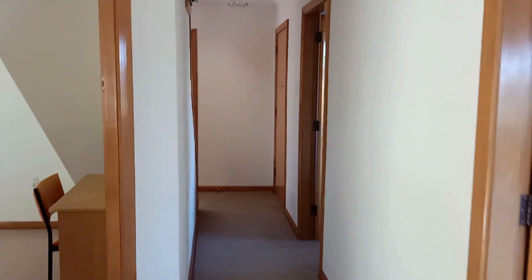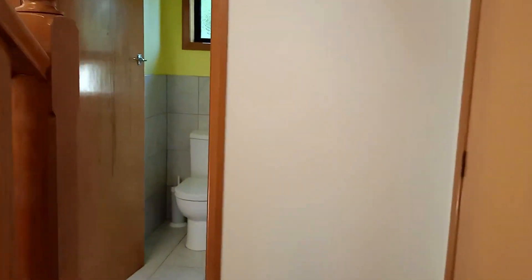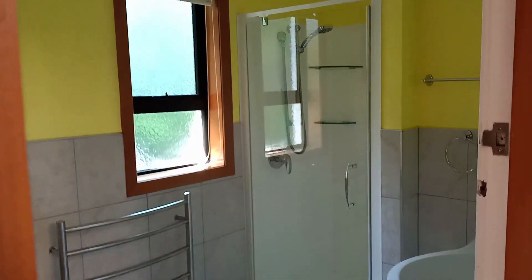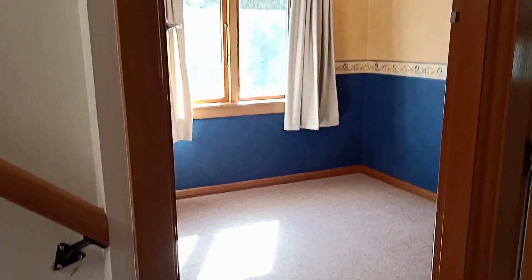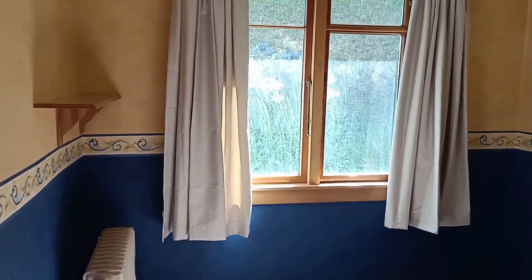This one has some nice views as well. And then we walk down the hall and come to the first bathroom, which is in modern condition, looking nice — check out some of the photos for details. And beside that is another small bedroom — that's bedroom number three.